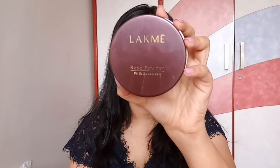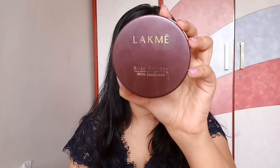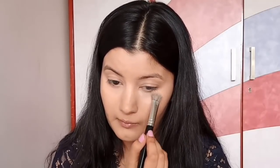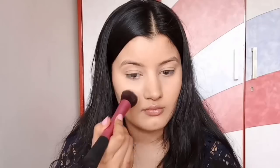Now to set my under eyes, I'm using Lakme Rose Powder. This has become my go-to loose powder — it just does the job so perfectly, it smells so good, and it is so affordable. I highly recommend it. To set the rest of my face, I'm using Nykaa Skin Genius Compact Powder, which has also become my go-to compact powder.